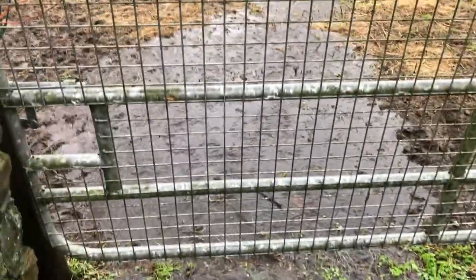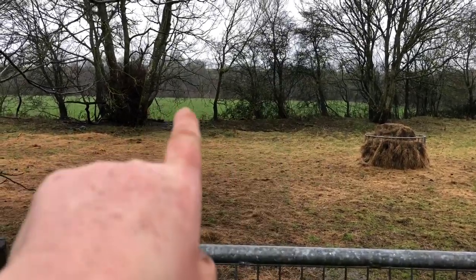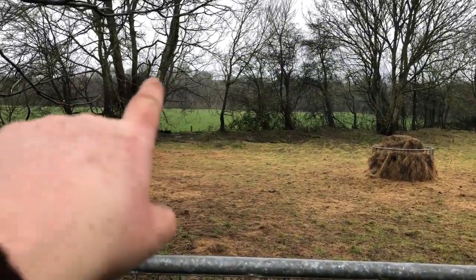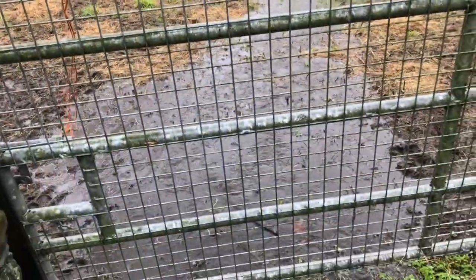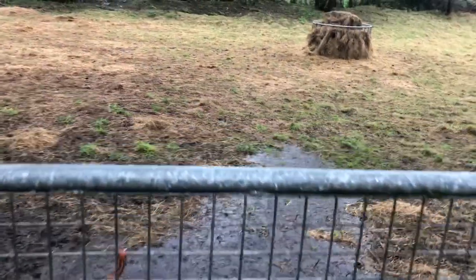Flooding our field. It'll make its way down to the river — that's that field, and then where that line of trees are is where the river is. So this will feel its way across — you can see it making its way across.